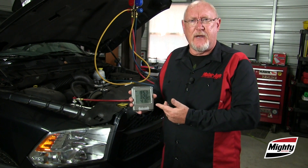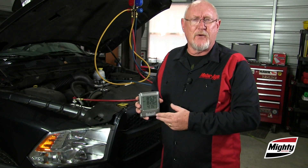This gauge has relative humidity built into it, but if yours doesn't, you can check with your local weather service.